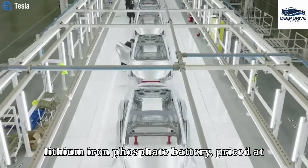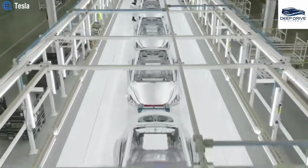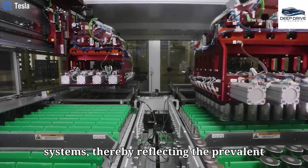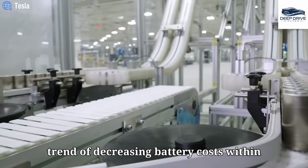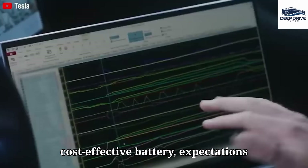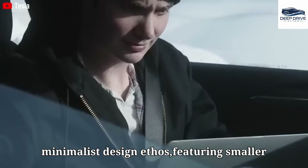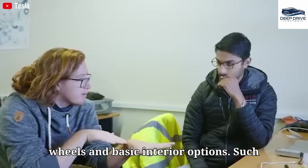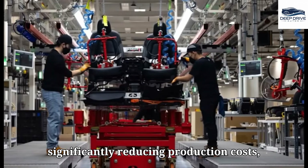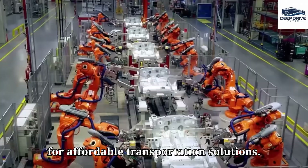The Model 2 features a compact lithium-iron phosphate battery priced at approximately $2,650, markedly more economical than conventional battery systems, reflecting the prevalent trend of decreasing battery costs. Expectations suggest the Model 2 will embody a minimalist design ethos featuring smaller wheels and basic interior options, instrumental in significantly reducing production costs and aligning with Tesla's vision for affordable transportation.